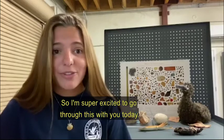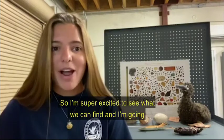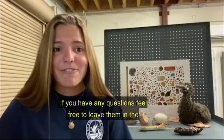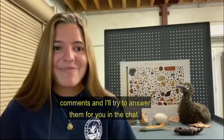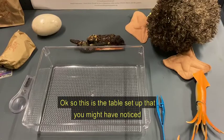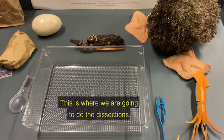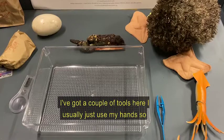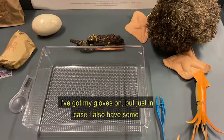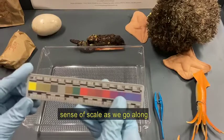I'm super excited to go through this with you guys today. We're going to pick apart a bolus that was collected on Midway Atoll about a year ago, and I'm going to sort the contents and talk you through it. If you have any questions, feel free to leave them in the comments. I've got a couple of tools here — I usually just use my hands so I've got my gloves on, but I also have tweezers, a magnifying glass, and a ruler to give you a sense of scale as we go.